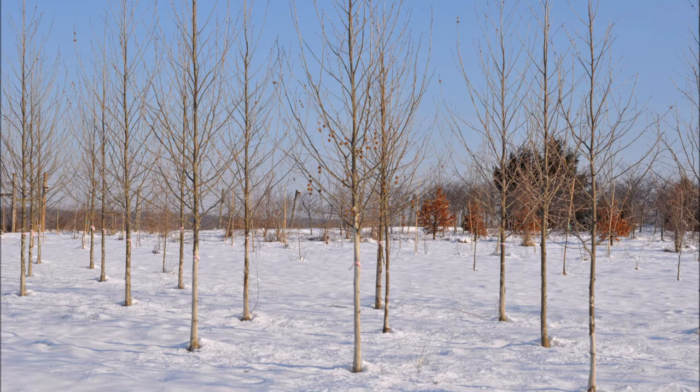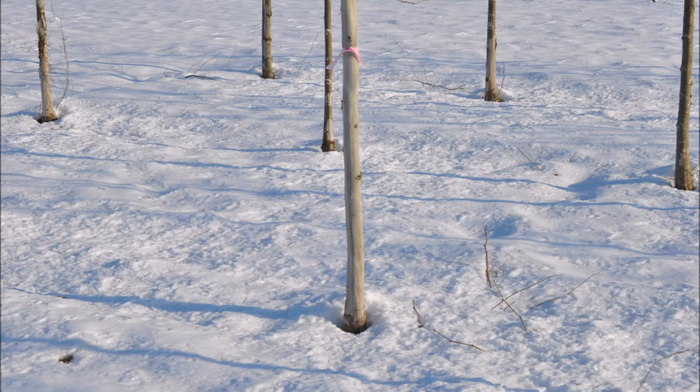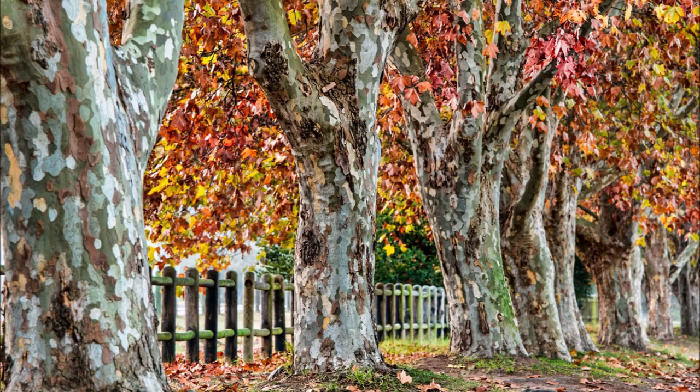We dig these in the springtime and in the fall. The exclamation sycamore is a very easy to grow tree and it's fast growing. It's tolerant to urban conditions and also makes a great tree line for along a highway.